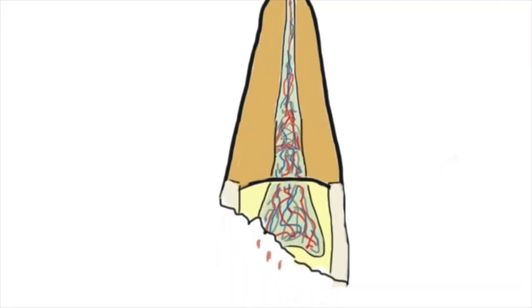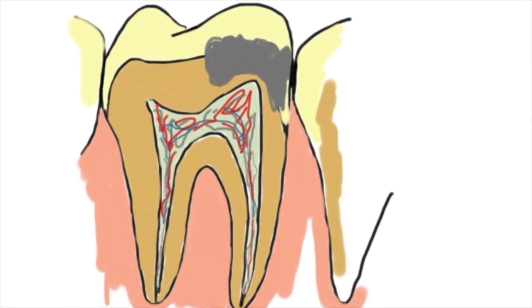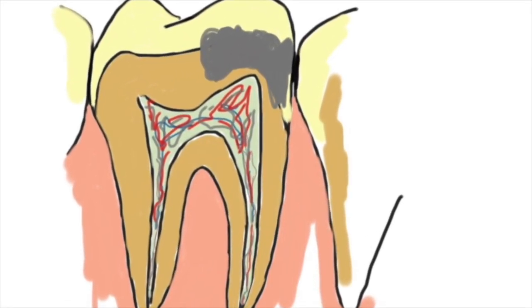Other fractures, such as those caused by severe trauma or a lot of untreated decay, may require a bit more pain relief.